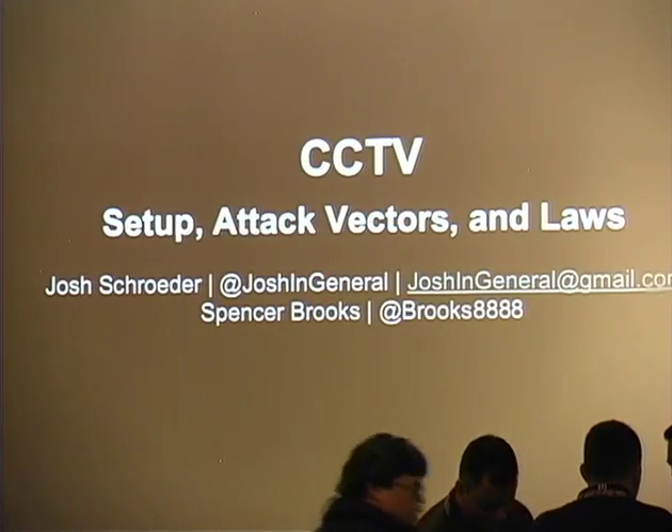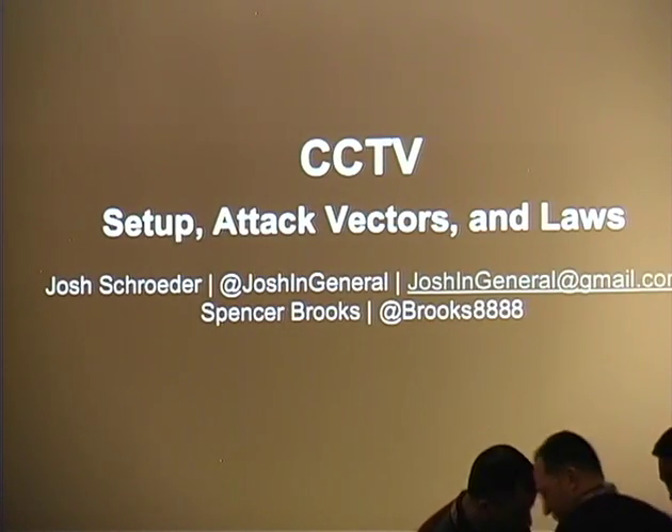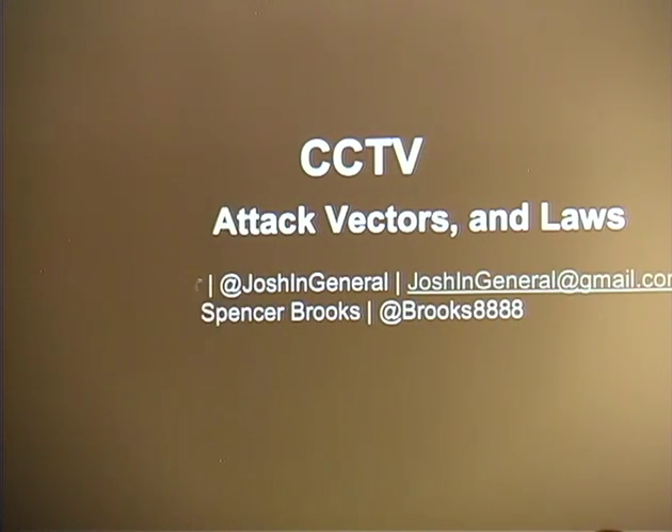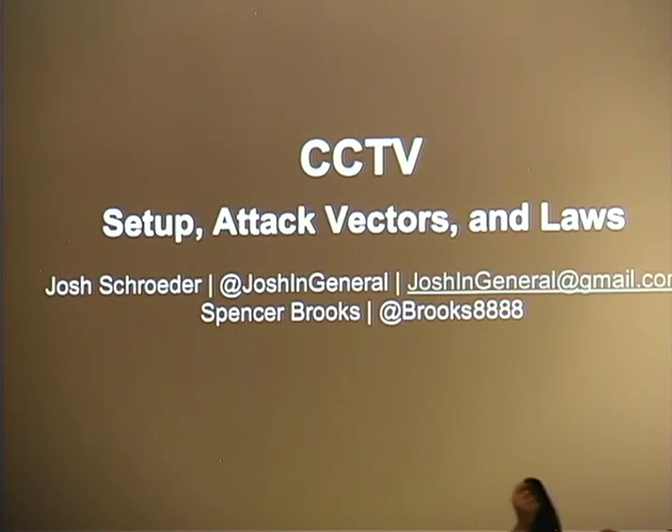Spencer and Joshua are going to tell us about fun with closed-circuit cameras. So I'm Joshua Schroeder. Today we'll be talking about CCTV systems — setup, attack vectors, and also laws about what you should keep in mind.